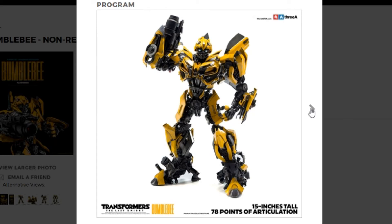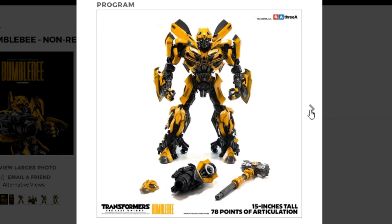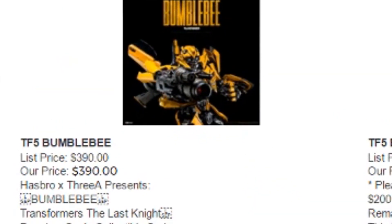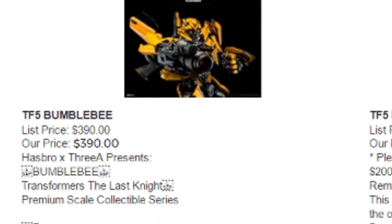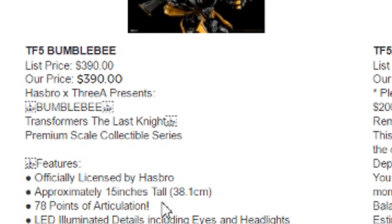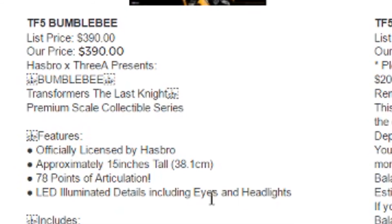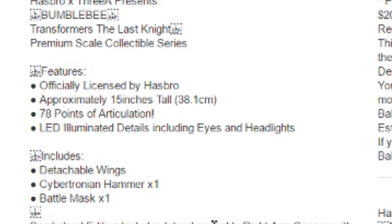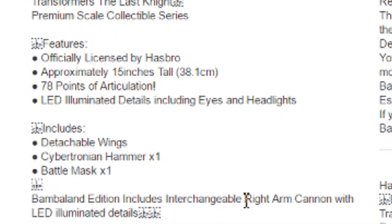Close-up of that cannon, which has an LED light. And I believe he's got LEDs in the eyes. He has some other lights — probably headlights, maybe they're in the chest — that light up as well. But there you've got the battle mask, the gun, the hammer. He was 78 points of articulation, 15 inches tall. So there's some scaling between him and Prime, though it's probably not perfect — which was the case with the Dark of the Moon figures as well. LED illuminated details including eyes and headlights, detachable wings which are the doors, the Cybertronian hammer, the battle mask, and the exclusive is the right arm cannon with LED lights as well. Pretty cool.